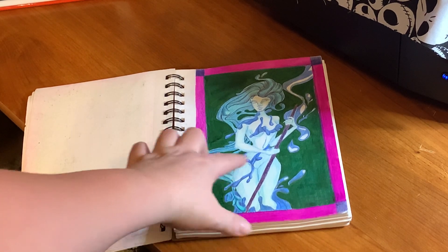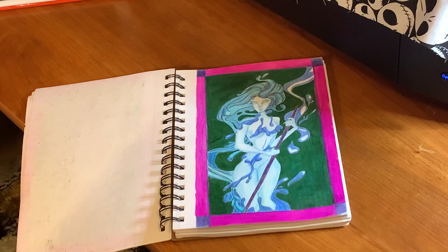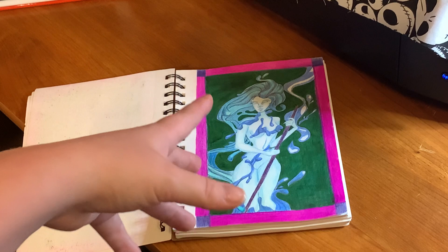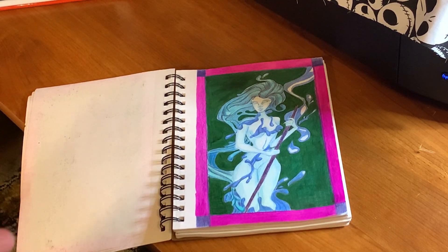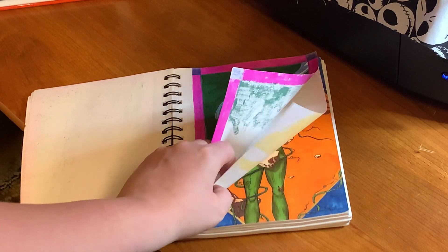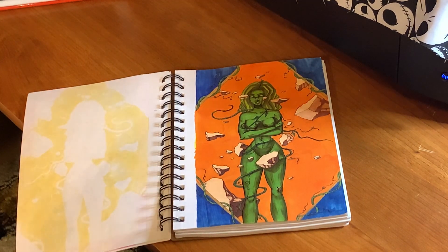I kind of like the way some of the water drops looked. Looking back now, if I had an opportunity to fix some of these or change the way they look, I totally would. There's a lot of things I've learned in the past year. They looked good at the time, but now I can see some of the mistakes. But it's all about growth, it's all about learning. I'm actually going to skip two pages because of bleed.